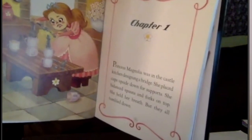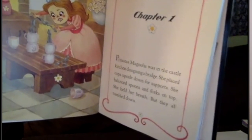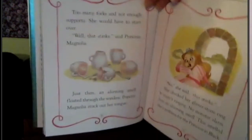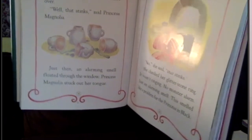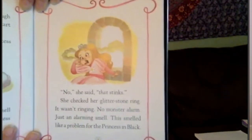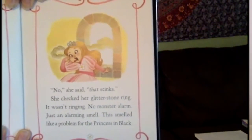Chapter 1. Princess Magnolia was in the castle kitchen designing a bridge. She placed cups upside down for supports. She balanced spoons and forks on top. She held her breath, but they all tumbled down. Too many forks and not enough supports — she would have to start over. 'Well, that stinks,' said Princess Magnolia. Just then, an alarming smell floated through the window. Princess Magnolia stuck out her tongue. 'No,' she said, 'that stinks.' She checked her glitter stone ring — it wasn't ringing. No monster alarm. Just an alarming smell.